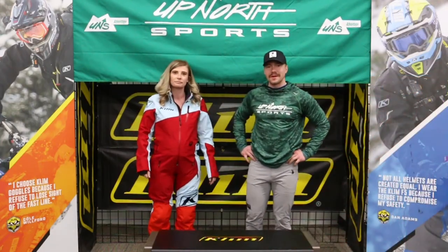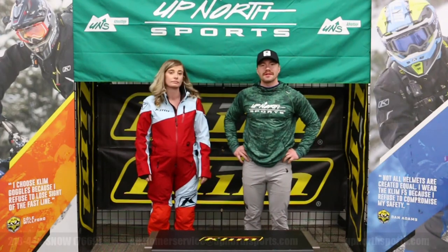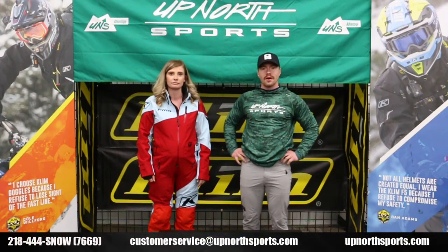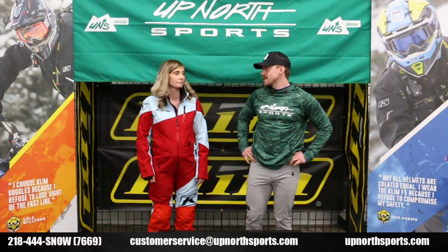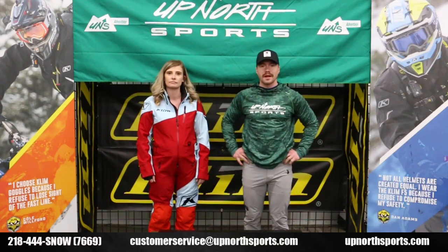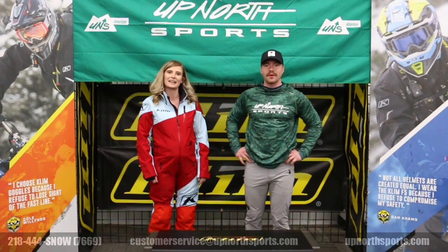Alright, this is a sweet suit here from Climb. Make sure to shoot us a call at 218-444-SNOH, shoot us an email at sales@upnorthsports.com, or always check us on our website at upnorthsports.com. Thank you guys for watching. Thanks, have a great day. Bye.